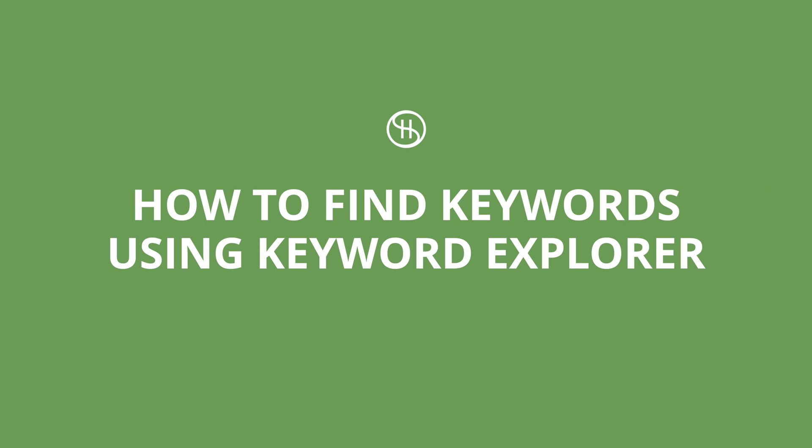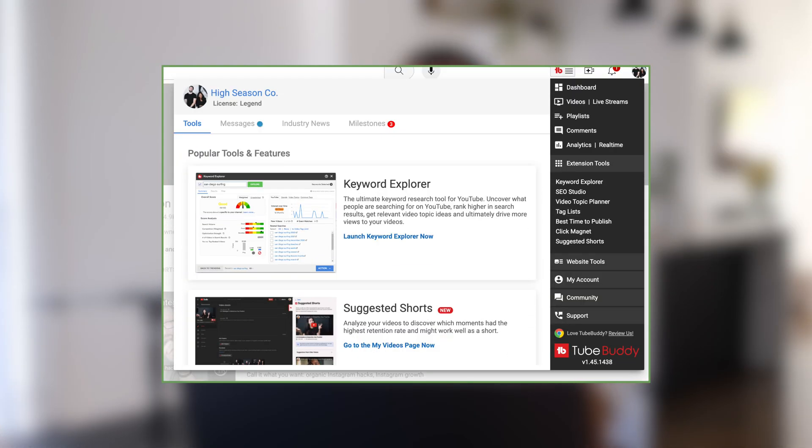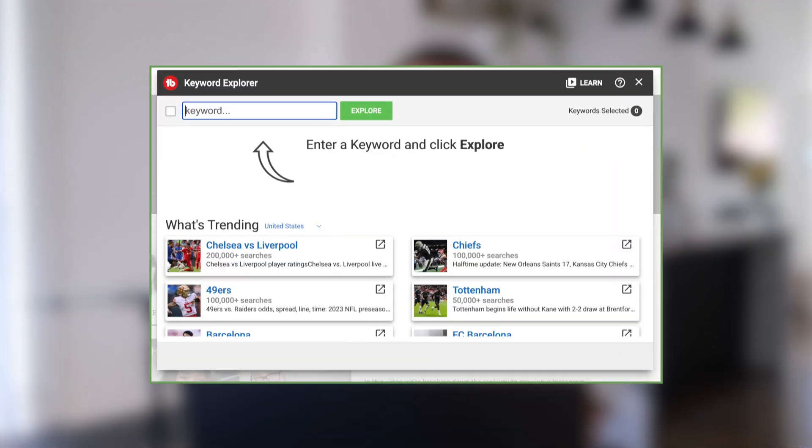All right, so now it's time to take a closer look at TubeBuddy's Keyword Explorer tool. Head over to your YouTube page and on the top right, you're going to see the little TB TubeBuddy sign with three hamburger lines. Click that — it brings down the TubeBuddy interface. On the right-hand side, hit 'Keyword Explorer.' The main page shows you trending keywords or topics in a particular region at that time. If I select Canada, right now there's soccer, Tom Cruise, Barack Obama, Lotto Max — an idea of what's popular on YouTube at that moment.